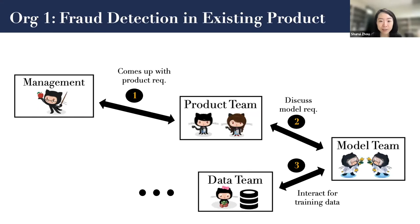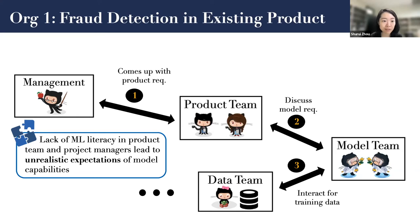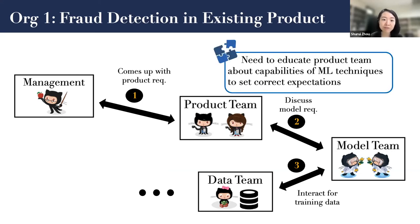For example, this is one of the organizations that we talked with. They are building a fraud detection feature in an existing product. The management team and product team work together to come up with product requirements, then derive model requirements to the model team. Model teams and data teams work together to collect training data. We observed that lack of machine learning literacy in the product team and project managers leads to unrealistic expectations of model capability. Similarly, the model team found they need to educate the product team about the capabilities of machine learning techniques to set correct expectations.